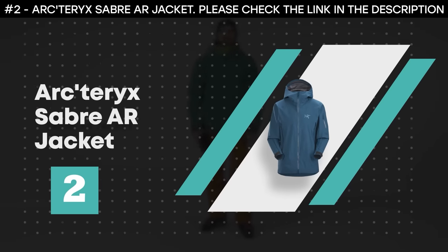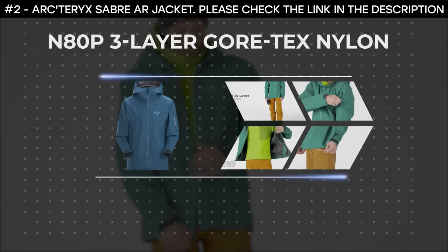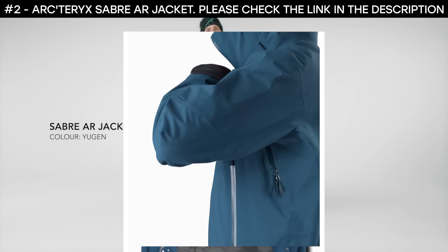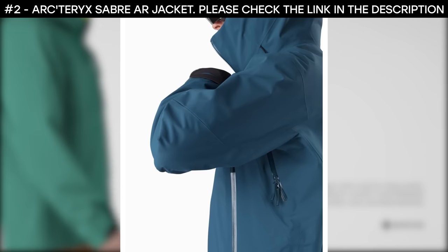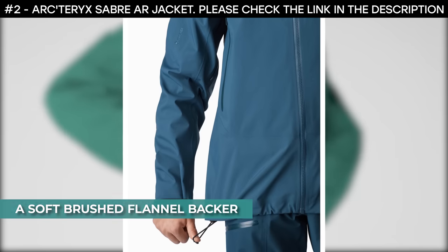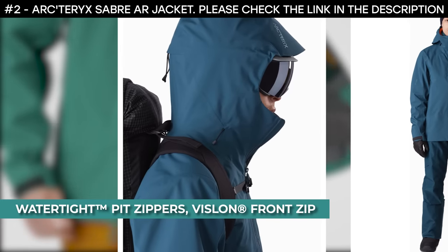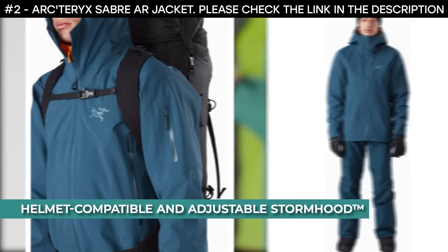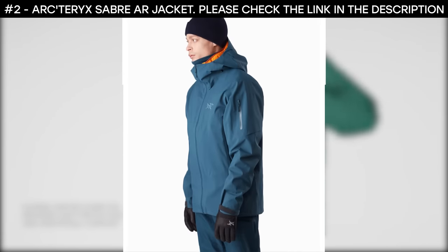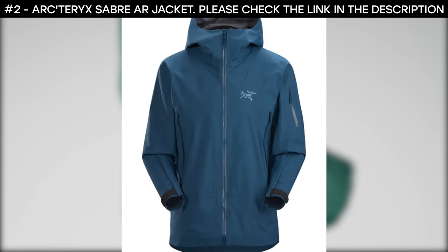Number 2: Arc'teryx Saber AR Jacket. The Arc'teryx Saber AR Jacket is ideal for snow sports, downhill skiing, and snowboarding. Its fabric uses the N80P three-layer Gore-Tex nylon, delivering complete waterproof and breathable weather protection. This men's ski jacket has a soft brushed flannel backer that adds light insulation. It features watertight pit zippers that provide rapid ventilation thanks to its Vislon front zip. It's designed with a helmet-compatible and adjustable storm hood that gives protection. It also has an integrated powder skirt to keep out spindrift, two hand pockets, an internal mesh dump pocket, and internal laminated zip pockets.